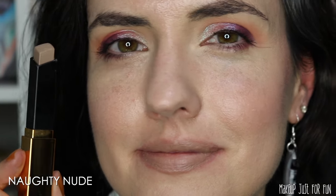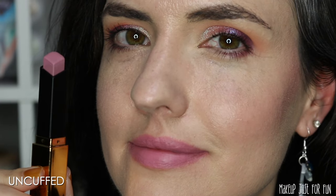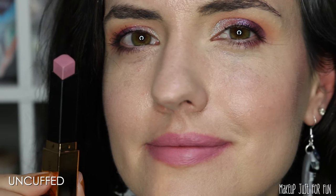Naughty Nude is more of a beige color. I think it's going to suit my super super pale friends really well. I don't really think it's my color, but it is the color for somebody — I'm sure of it.